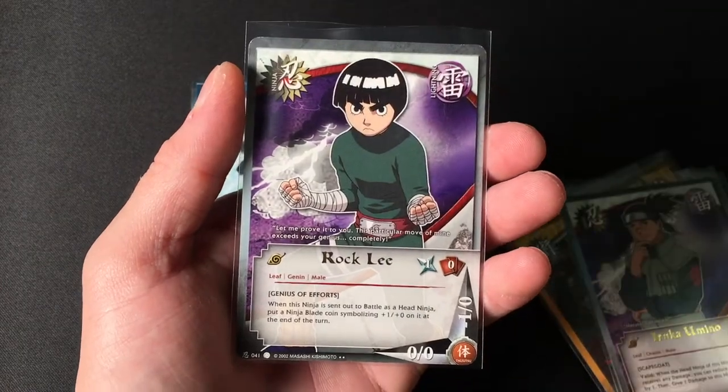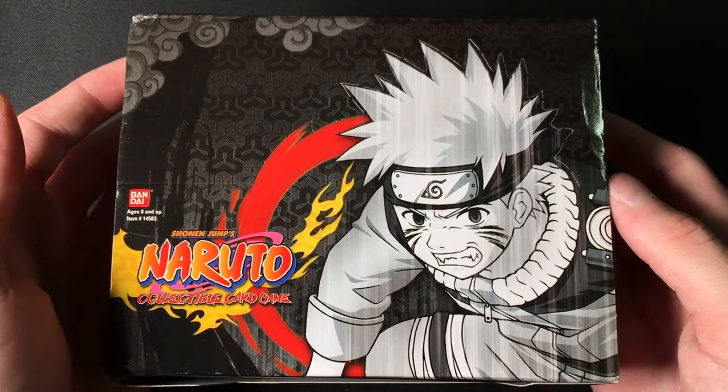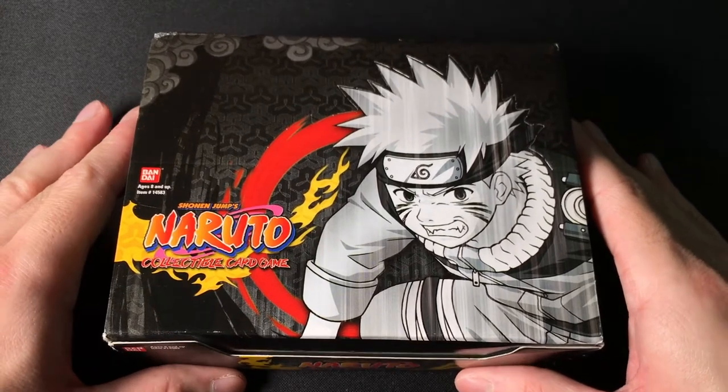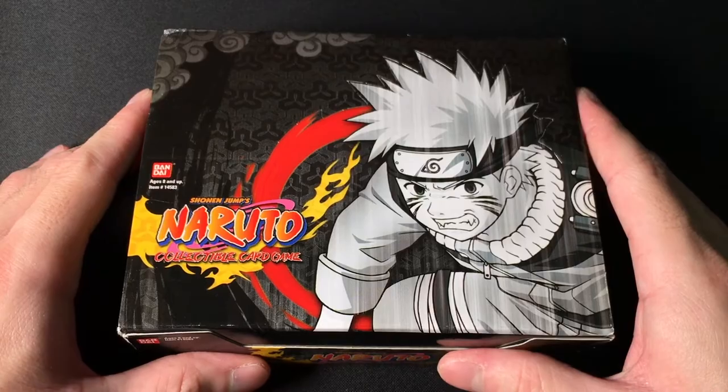So for our reverse holos in this video, we have: Unwanted Child, Zabuza Momochi — very good — Harem Jutsu, the Demon Brothers Mizu, Shadow Clone, Multi Shadow Clone Jutsu, Iruka, and Rock Lee — great cards to see. If we hit 100 subscribers we'll do another 12 packs, and any milestone after that will be another big pack opening. Thank you all for watching — I hope you did enjoy. If you did, please drop a like. If you're new, subscribe. Feel free to follow me on Instagram. See you all in the next one, peace.